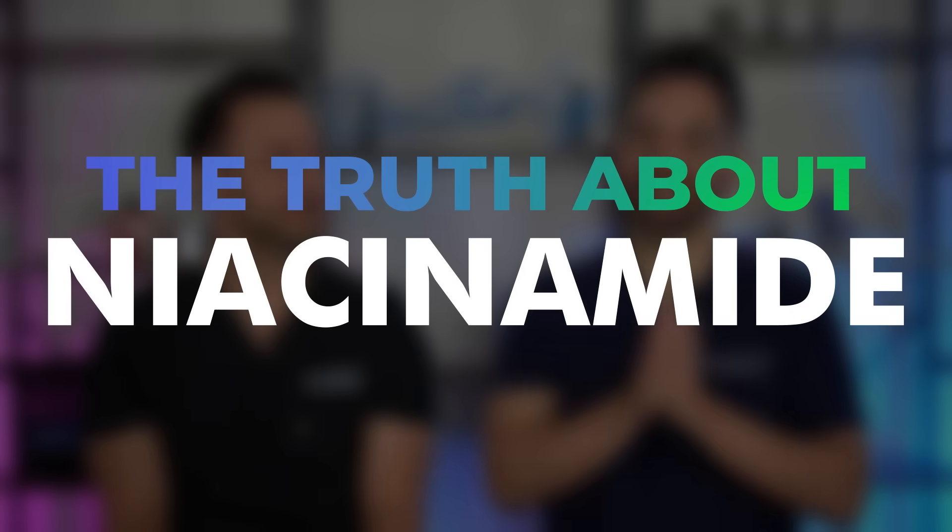This ingredient has found itself in every skincare product, and rightfully so. But a lot of people are frustrated because they're not seeing results with this ingredient. Is it because niacinamide is a scam?